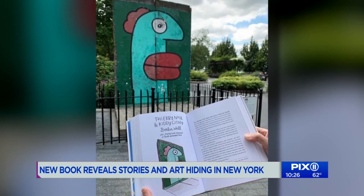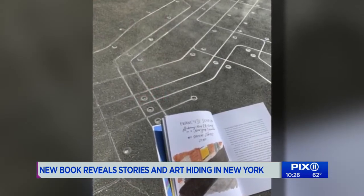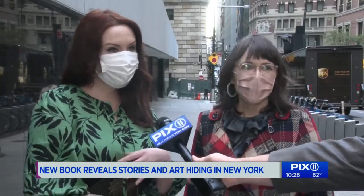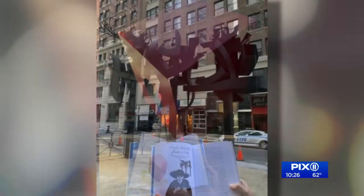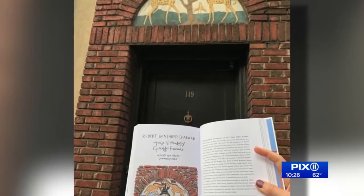Now's the time to take notice and take note of Art Hiding in New York. They didn't know it was going to come out during a pandemic, but with everyone stuck here, it's the perfect time to rediscover the city. With Lori and Maria, your next walk will not be the same. Reporting from Lower Manhattan, Greg Mocker, PIX11 News.